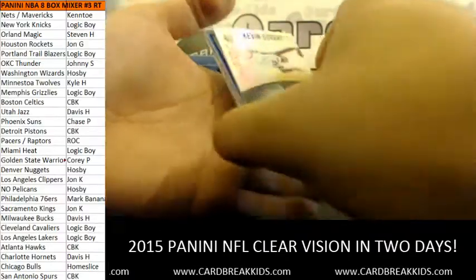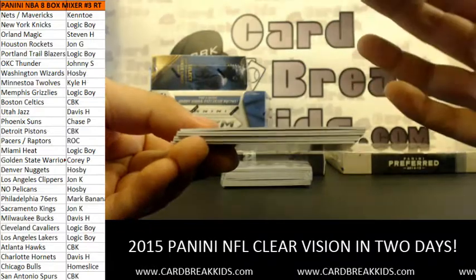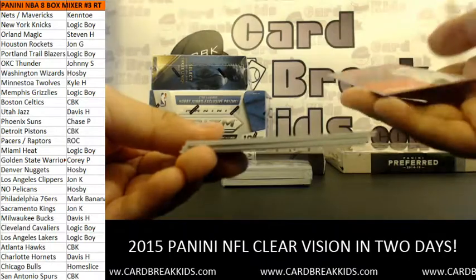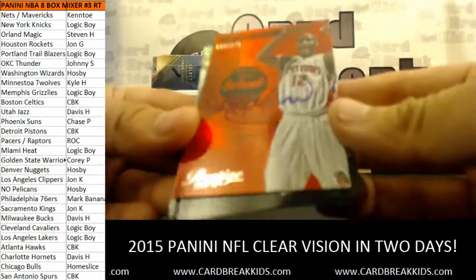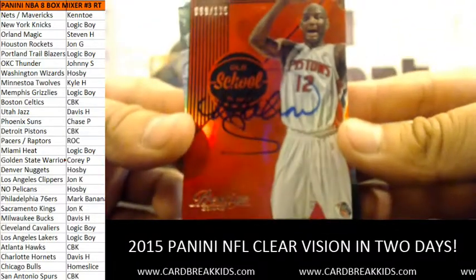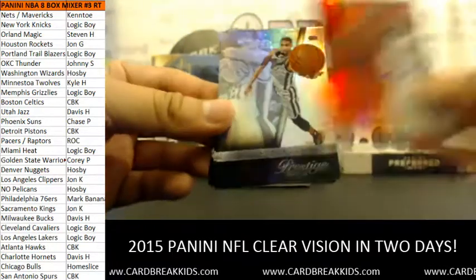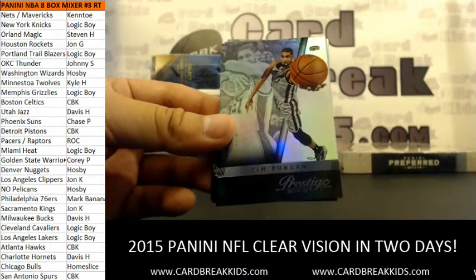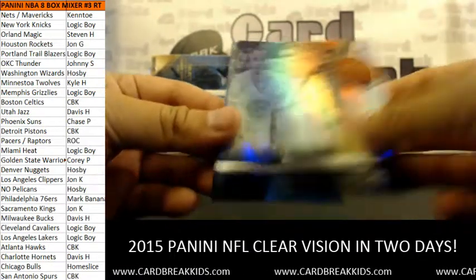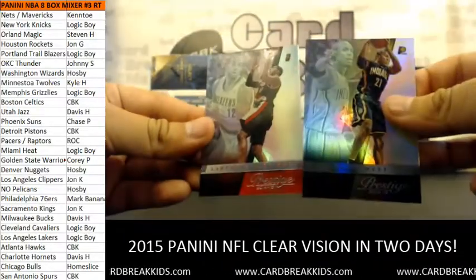Tim Duncan, David West, and Aldridge. Last pack of Prestige, here we go. Swaggy P, Jeff Teague, Robin Lopez, Jason Terry, Jordan Clarkson rookie — very nice. Aaron Gordon, Davis's favorite. Another KJ McDaniels rookie out of 199. Lance Stevenson in his Pacers uniform, but he's actually going to the Hornets — and there's the Hornets logo in the top right. Franchise Favorites insert Ersan Ilyasova for the Bucks. Rookie Otto Porter. Encore Prestigious Premieres — Russ Smith for the Pelicans. Hosby. Dirk Nowitzki, Vince, Thomas, Paul George, and Oladipo.